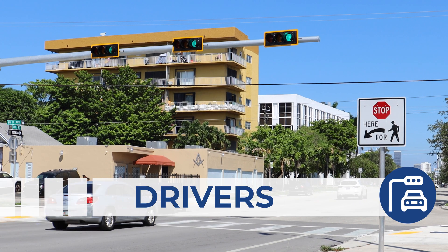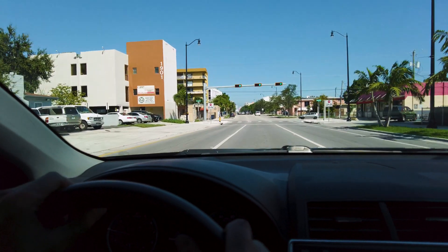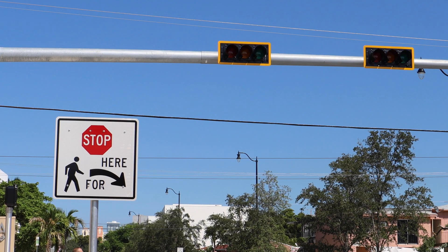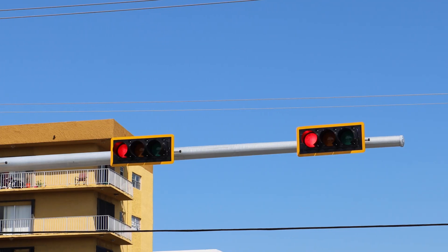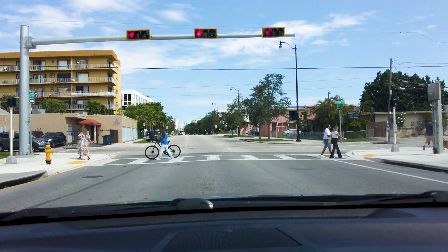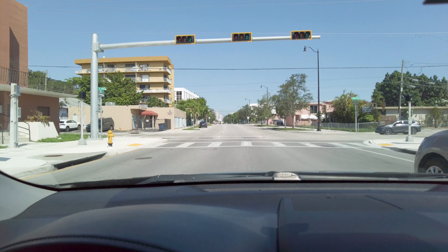Drivers. Drivers should pay attention to the light change on the signal. If the signal shows a green light, it means that drivers can proceed normally. If it changes to a red light, they should stop at the stop bar pavement marking. When the red light is flashing, it means drivers must come to a complete stop, then look both ways and proceed with caution if no pedestrians are present at the crossing.